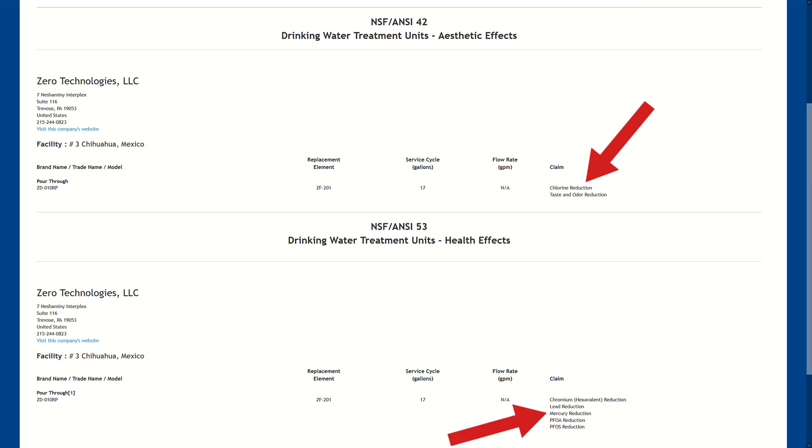Looking more closely, for the NSF 42 certification we have chlorine reduction and taste and odor reduction. For the NSF 53 certification, we have chromium hexavalent (AKA chromium 6), lead, mercury, PFOA, and PFOS reduction. We also have a service cycle of 17 gallons with both certifications. So the ZeroWater 10-cup Ready Pour pitcher is certified against NSF standards 42 and 53 for the reduction of chlorine, taste and odor, chromium 6, lead, mercury, PFOA, and PFOS — all for a filter life of 17 gallons.